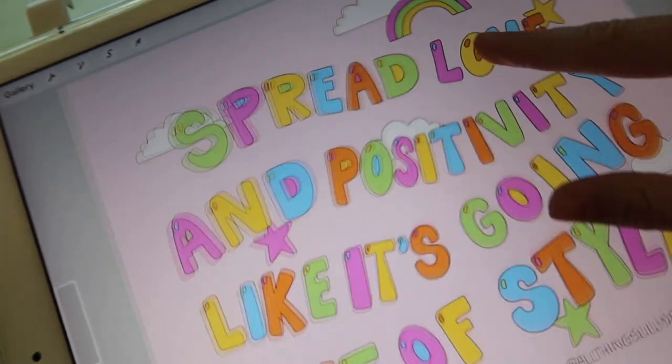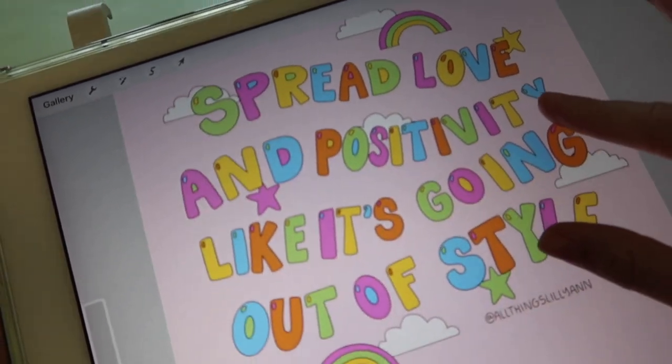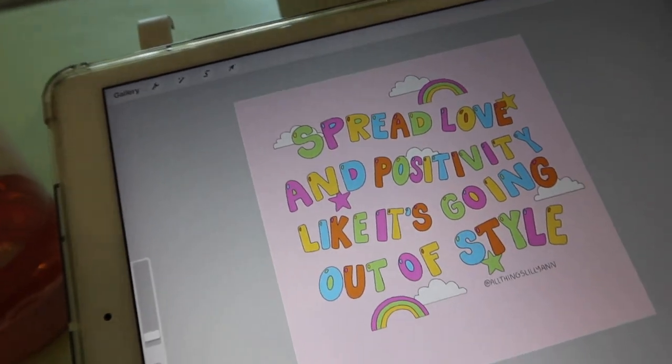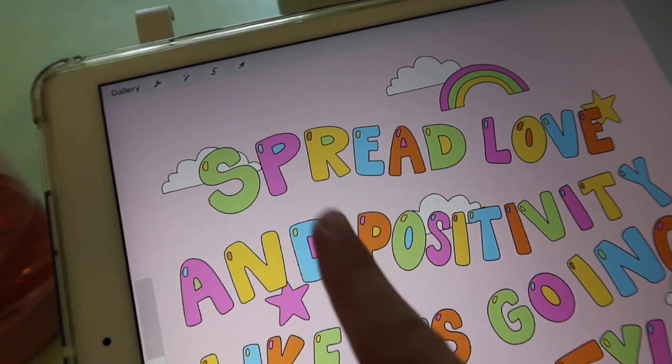My masterpiece is done — I wrote, and you guys can see, it spreads love and positivity like it's going out of style. I feel like that's a fun one. I don't want to put this on a hoodie or something; I just like the rainbows and stars, it's so cute. Now that I've finished lettering and doing that, I'm going to get ready for Ikea. It's not super warm today so I need to dig out some pants.